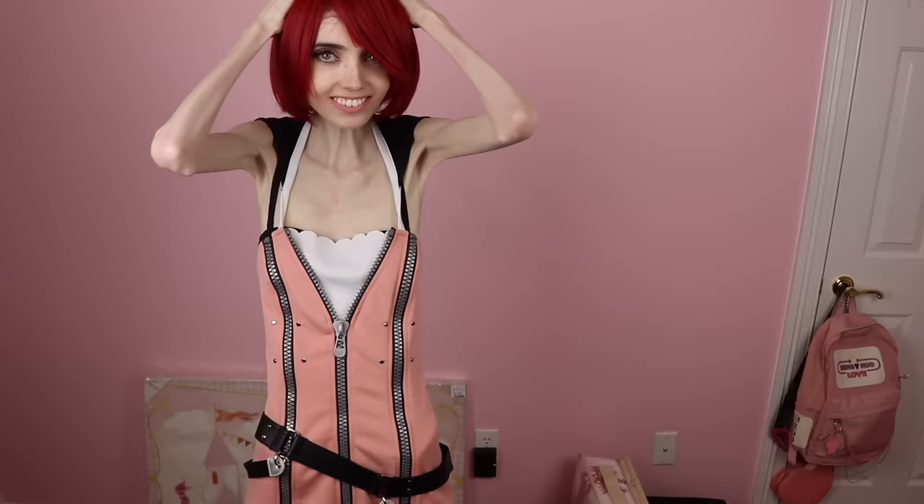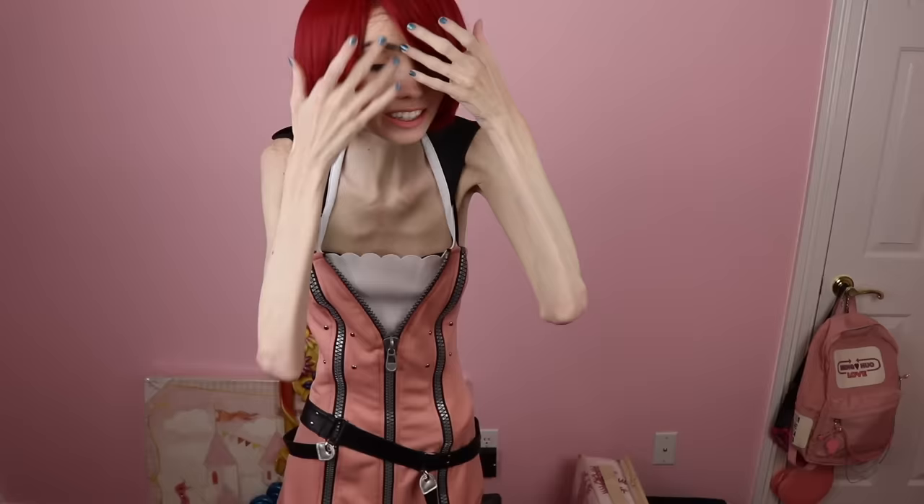I do like it for the most part. I think that the red color is really good and it's pretty similar to Kairi's actual hair color, which is perfect. But I had a little bit of trouble with it. I'm not the best at putting wigs on, so maybe this is my fault. It kind of reminds me more of Kingdom Hearts 1 Kairi, which I love Kingdom Hearts 1 Kairi too — I love Kairi in all the games.